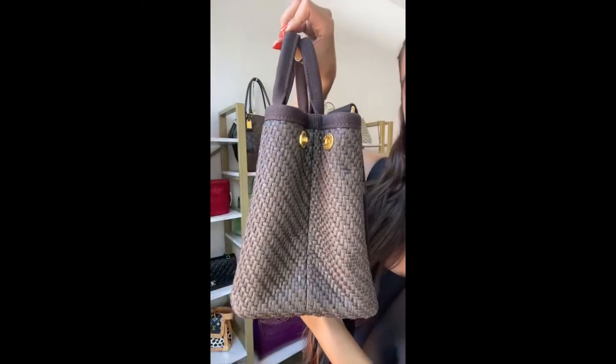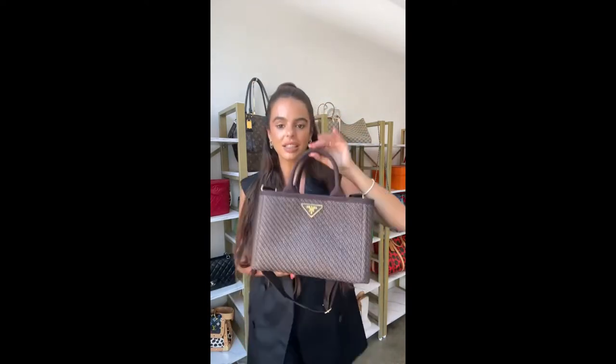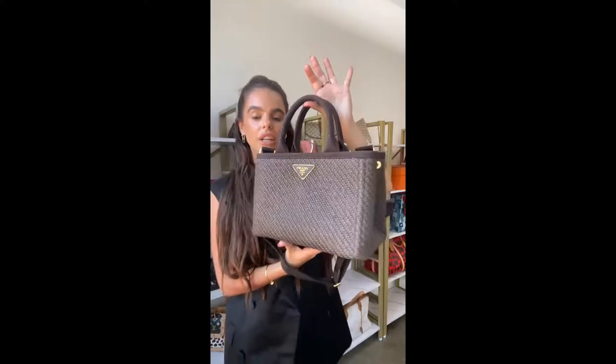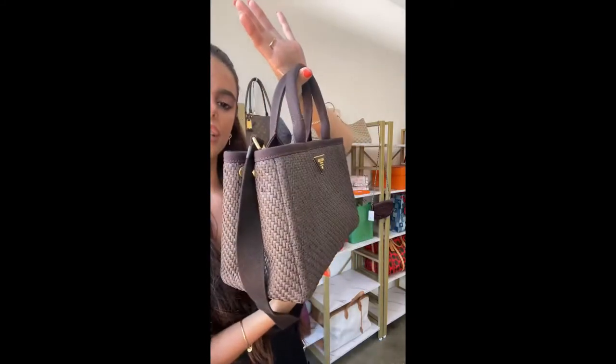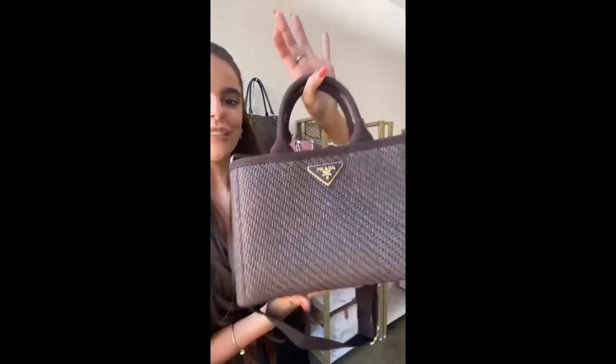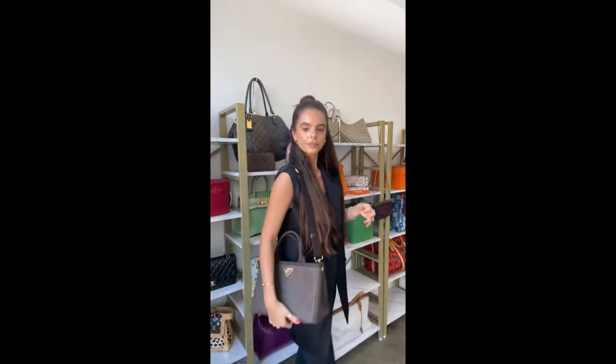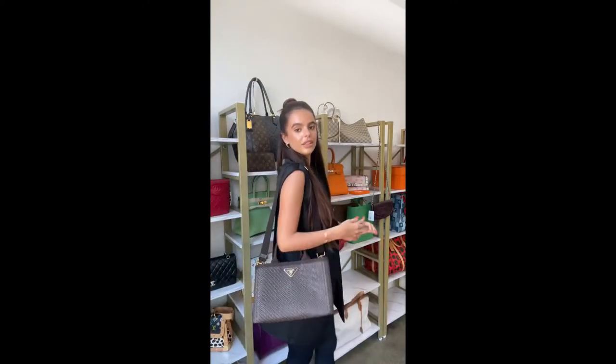It's a great size — it'll fit everything you need. I also like the pot blocks at the sides because you can make the bag bigger or smaller. The price is 1,290 pounds, which is 1,495 US dollars. Customs and duties are covered and we ship worldwide. I love this on the shoulder — it's gorgeous.